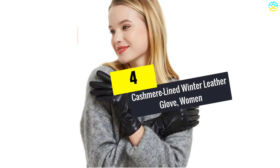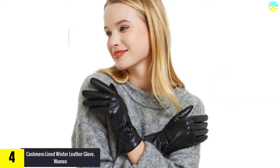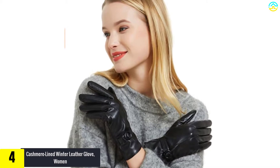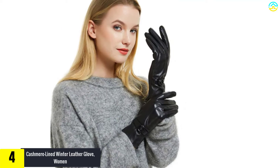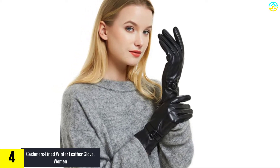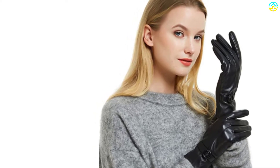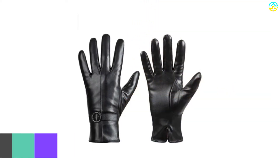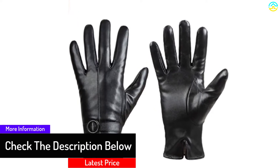Moving on at number 4, we have the cashmere lined winter leather glove. If you wish to stay warm and cozy during winter, then these leather gloves by Dasane should appeal to you. Although they may be very lightweight and thin, the insulation they provide is amazing. They are very flexible and easily slide on or off the hands. The smooth interior prevents unnecessary friction, whereas the cashmere lining stops the cold from penetrating through.